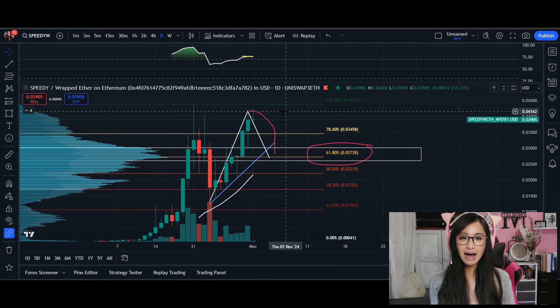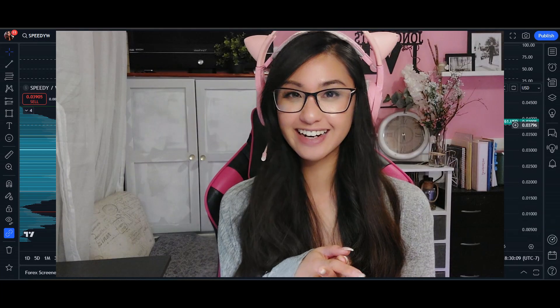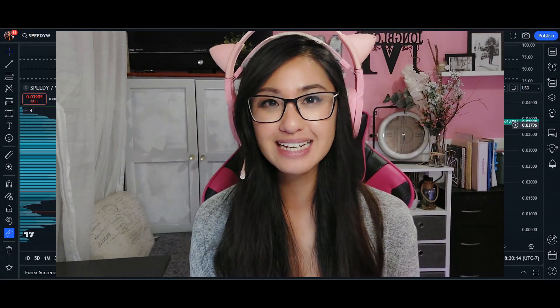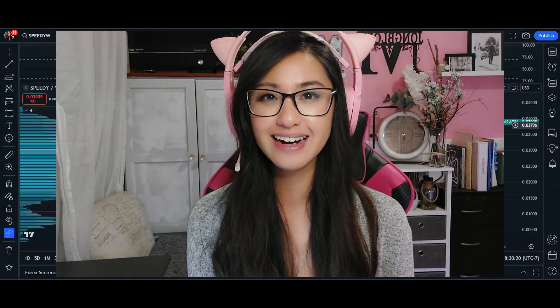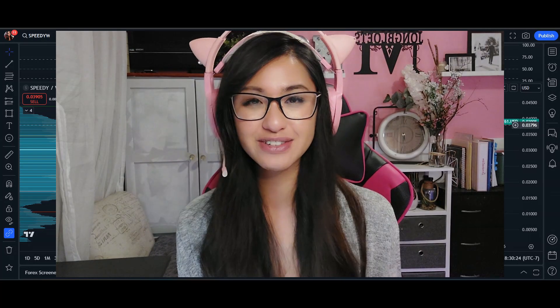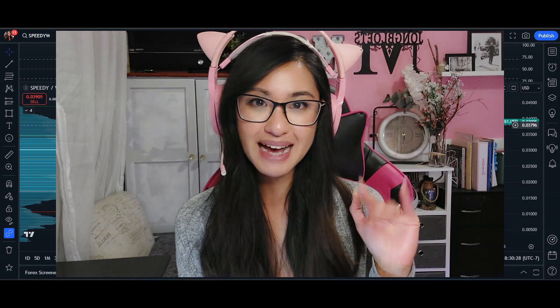Tread lightly. I hope I did you justice here for Speedy — thank you for sharing this coin. I think I might be doing a deep dive into this coin and posting it probably next week. Cutest turtle! Thank you guys so much for watching, like and subscribe, and I'll see you in the next one. Bye!